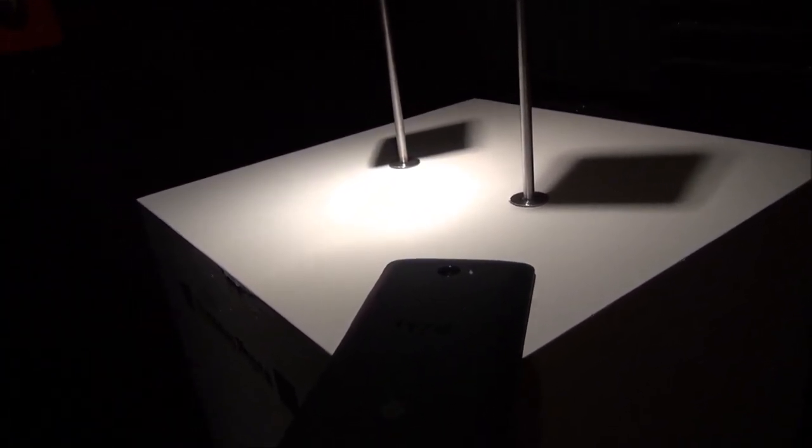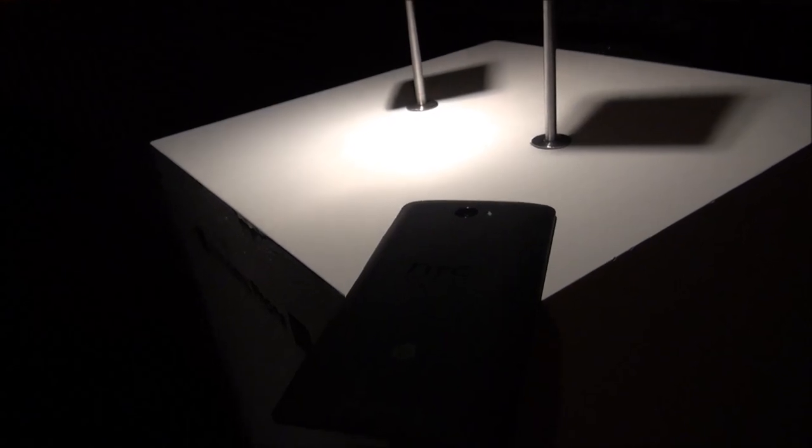So there you go — the HTC 8X with Beats Audio amplifiers, loud and clear. Check that out.